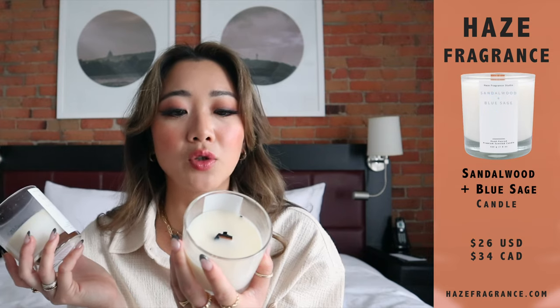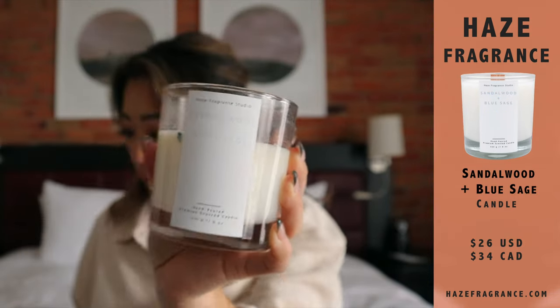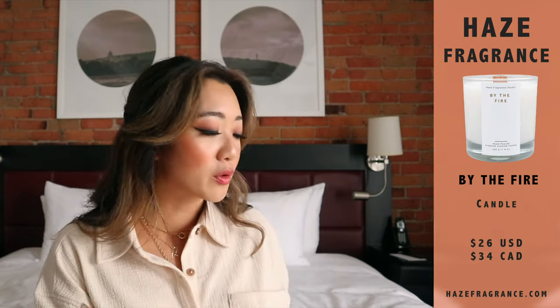So they are in the scent blonde woods and chestnut, and the other one is called sandalwood and blue sage. This is one of them, and this is the second one. I also have a third one I haven't started burning yet, but that one is called By the Fire. I particularly chose these scents because all of my other candles right now are all very floral for the summer.